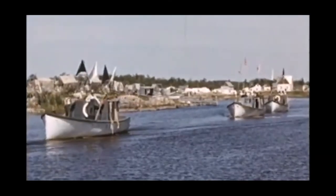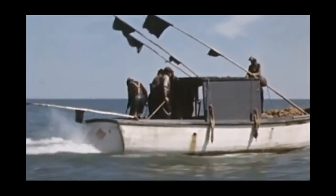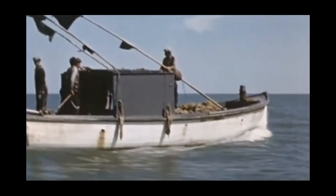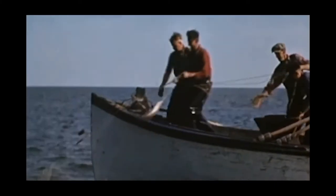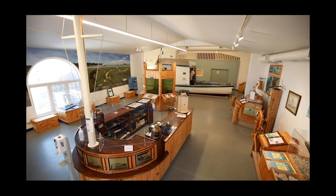For more than a century, commercial fishers have set their nets on Lake Winnipeg. It is a risky business, requiring courage and skill and luck. Their stories, and the story of the lake that has been such an abundant provider, are told at the town of Gimli's Visitor's Centre.